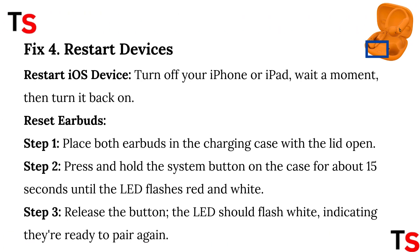Fix 4: Restart devices. Restart your iOS device: turn off your iPhone or iPad, wait a moment, then turn it back on.